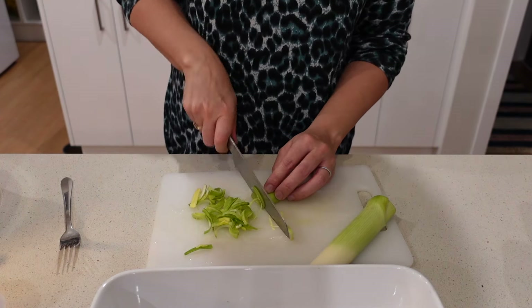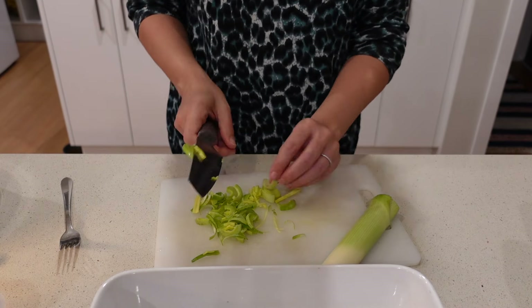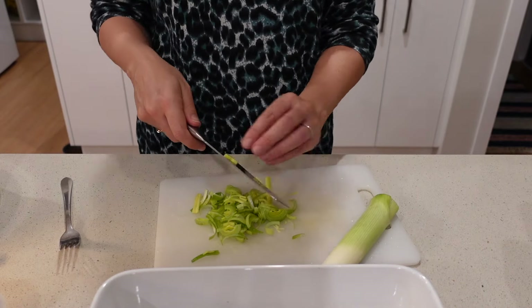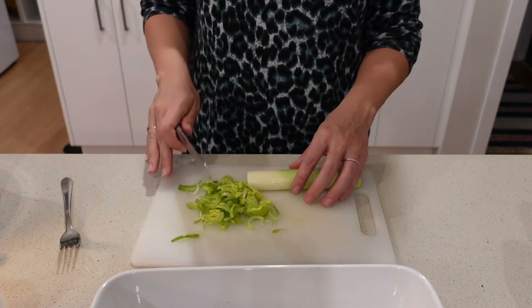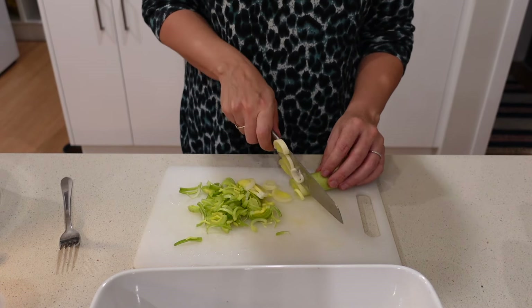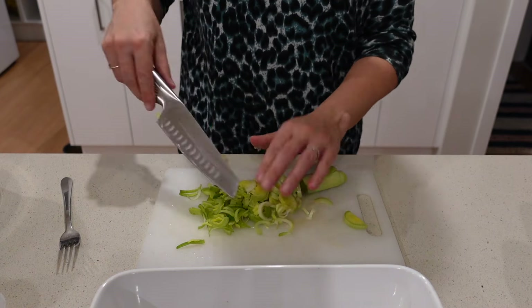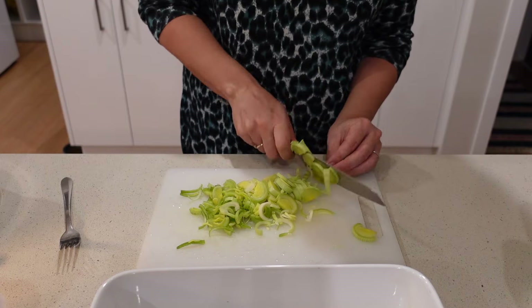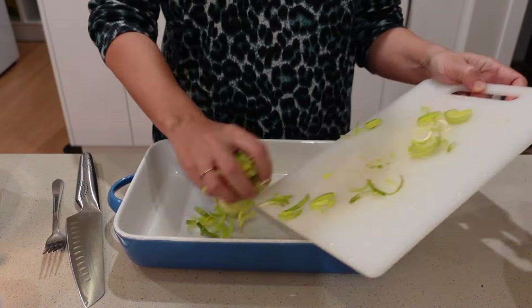I don't have a specific recipe — I'll link an indicative one below — but I've made this dish for a long time and just improvise depending on what's in the fridge. The base is some kind of cream or milk and some kind of onion, but you can throw in broccoli or anything you need to use up. Today I'm using leek, sweet potato, and potato, but brown onion, red onion, or spring onion all work great.